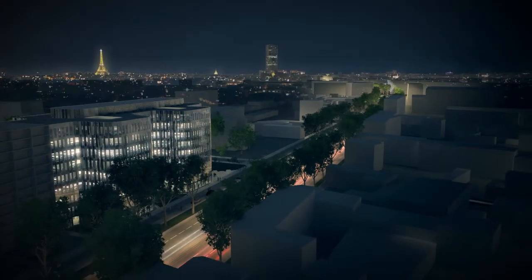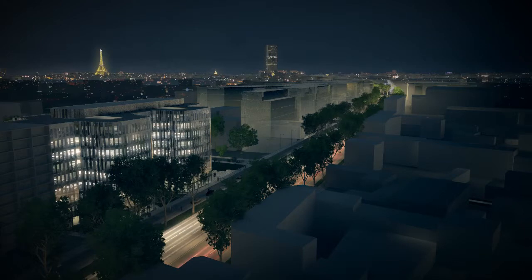In the heart of completely redesigned real estate, Resonance stands out as the symbol of a new economic dynamic in a strategic area.